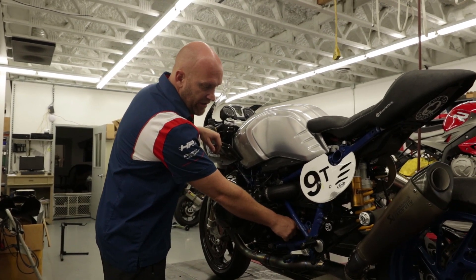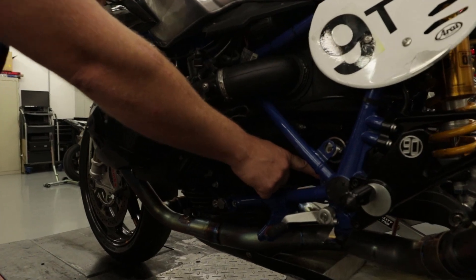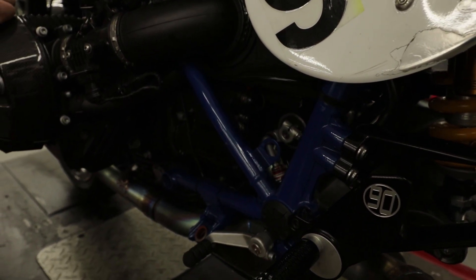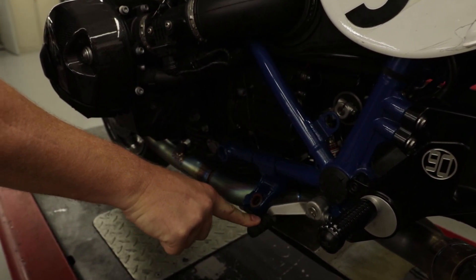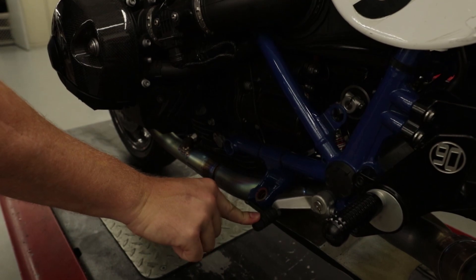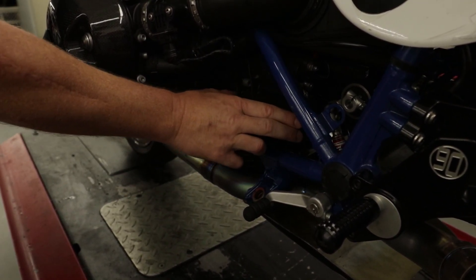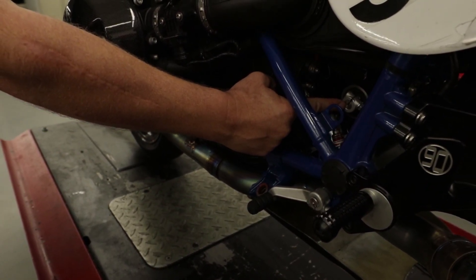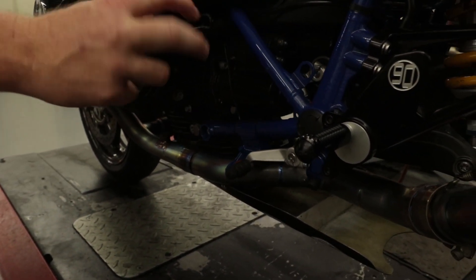Our Dynojet shift assist is one of the best upgrades as well — we now have full-throttle clutchless upshifts: literally no clutch through second, third, fourth, and fifth. Yes, I'm pushing down because it's a reverse shift pattern. On model year 2014 and 2015 the shift shafts are shorter, so you can flip the knuckle on the output of the shift shaft and actually reverse the shifter.